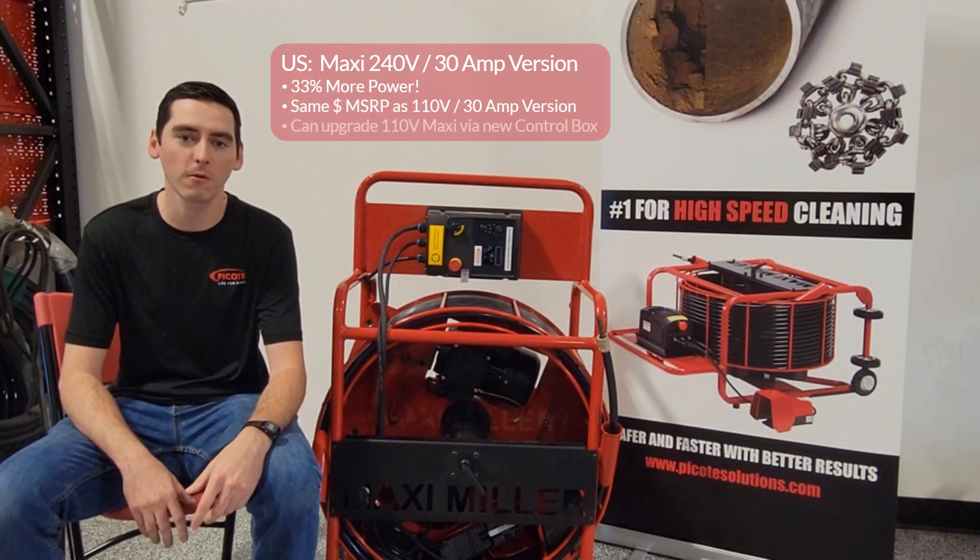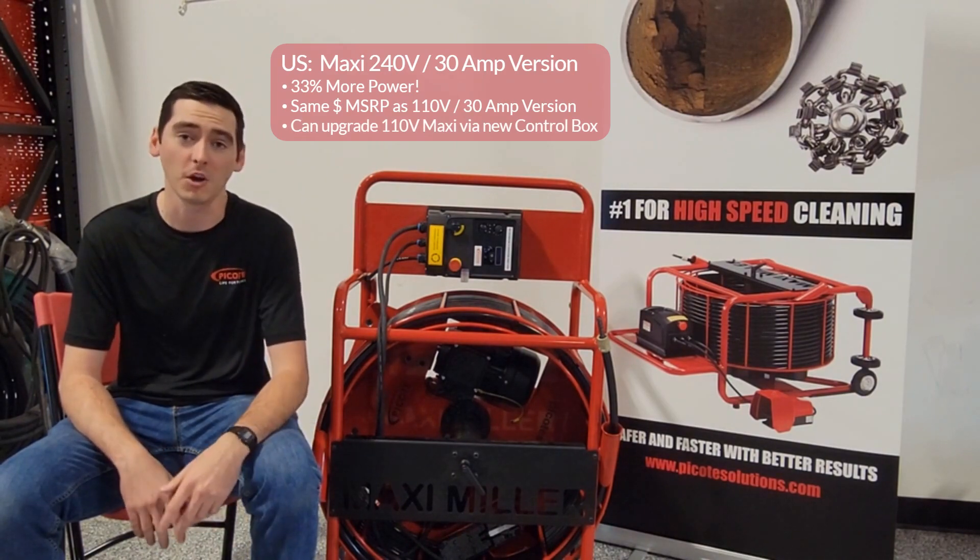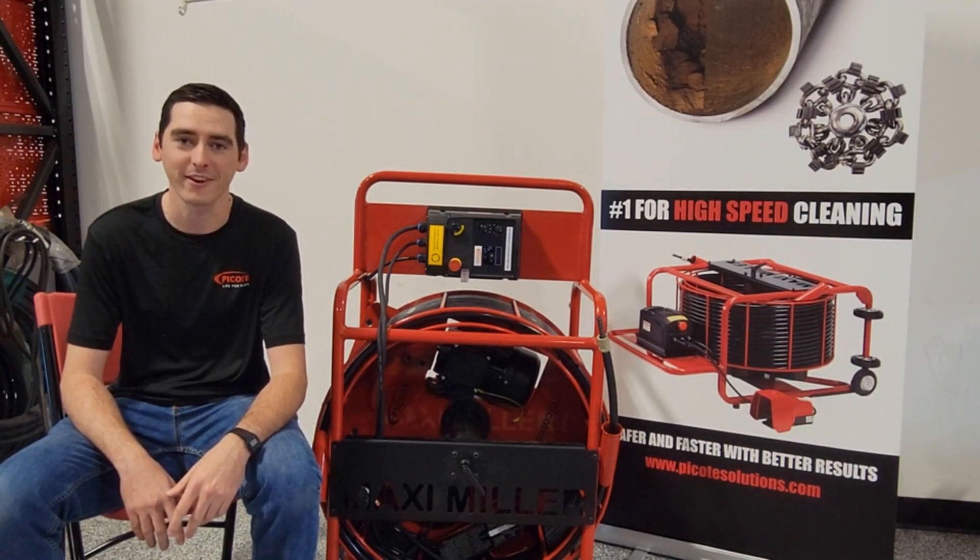Upgrading your existing machine to the 240 volt control box is a simple swap and costs the same as the 110, so it's just worth it. Have a great day!